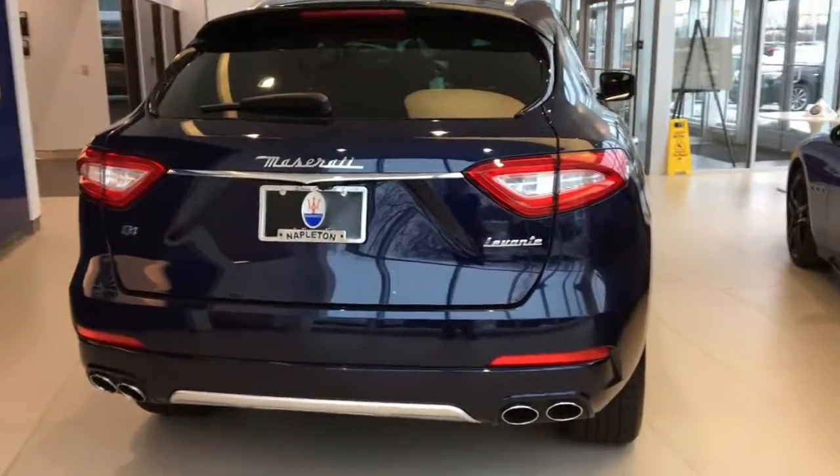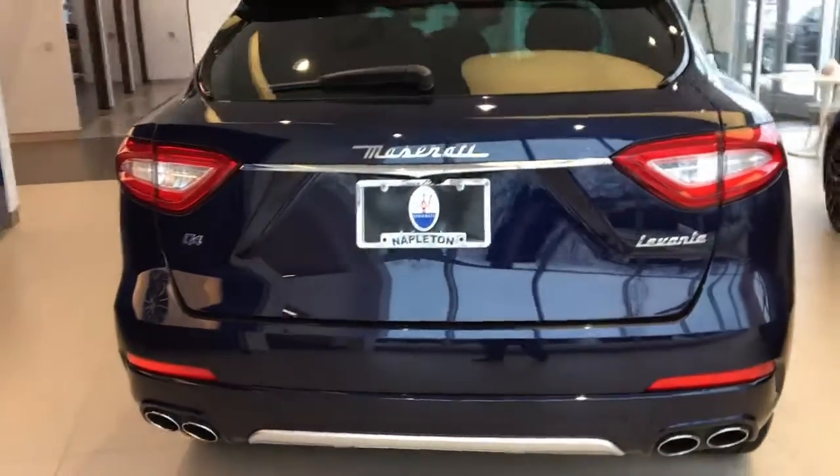Hey, what's up guys? I'm Joseph Bivens. Welcome to Supercars of Indianapolis. Today we're at Napleton Maserati and Alfa Romeo. They've got some incredible cars around here, so let's check them out.